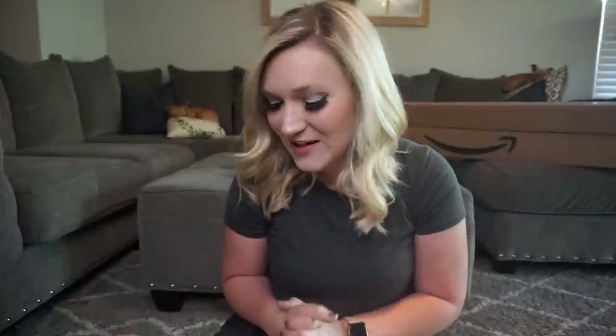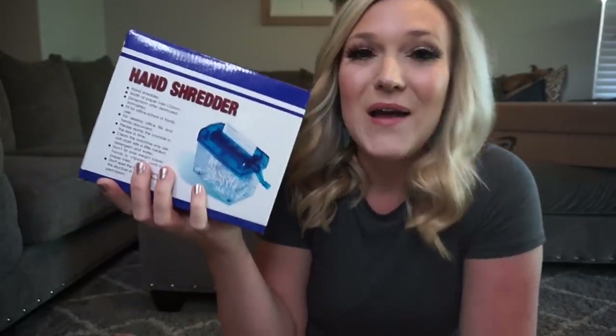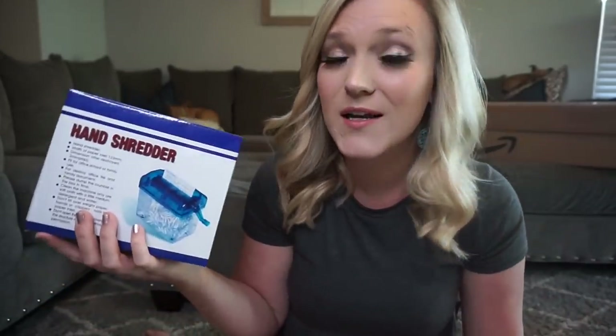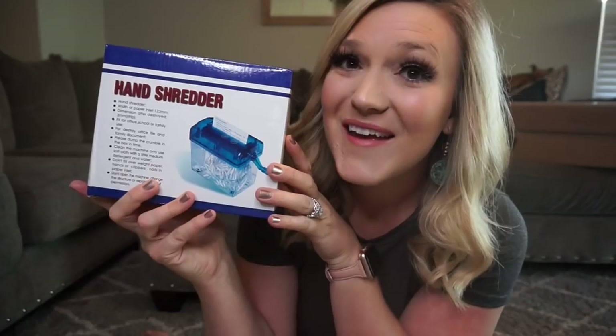The next couple of items are more like management tools and activity things. The first is this little hand shredder — I've been seeing it all over Instagram. My friend Mandy put 'shred your worries away' on hers in vinyl, which is really cute. I thought this would be a really good way for a community circle to let kids write down something that's bothering them or consuming their mind so they're having a hard time focusing — they can just shred it and it'll go away magically. I'll probably put some sort of vinyl on it and use it for my homeroom kids.